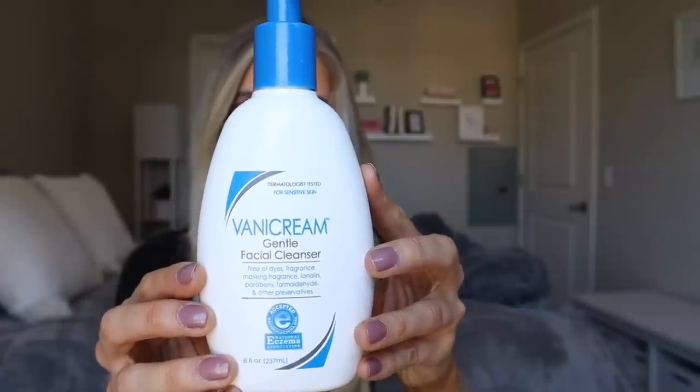The cleanser I have been obsessed with at the moment is the Vana Cream Gentle Facial Cleanser. I have a lot of skin irritation right now — a lot of redness and burning feelings around my mouth area. I've been testing so many products for you guys, so that's probably why. Whenever my skin is feeling sensitive or irritated, I reach for Vana Cream. It's pretty much the only thing that doesn't further irritate my skin in those situations.